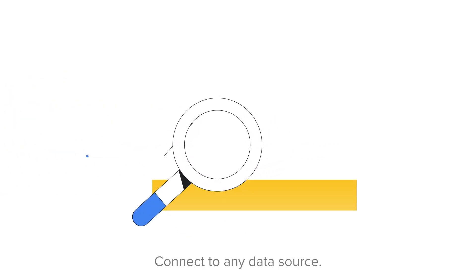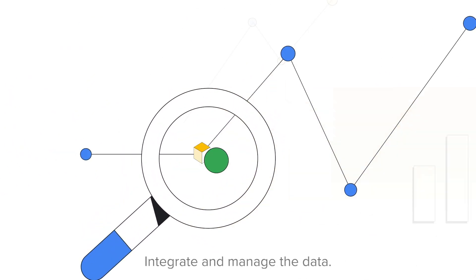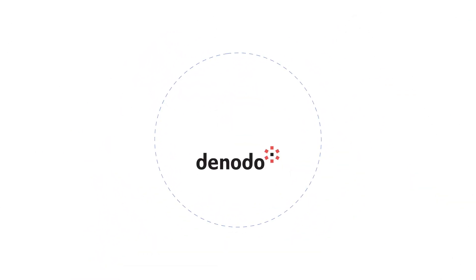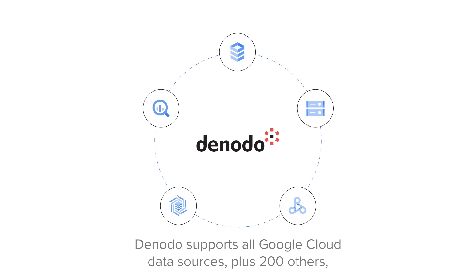Connect to any data source, integrate and manage the data, then deliver it to users safely with security and governance. Denodo supports all Google Cloud data sources,